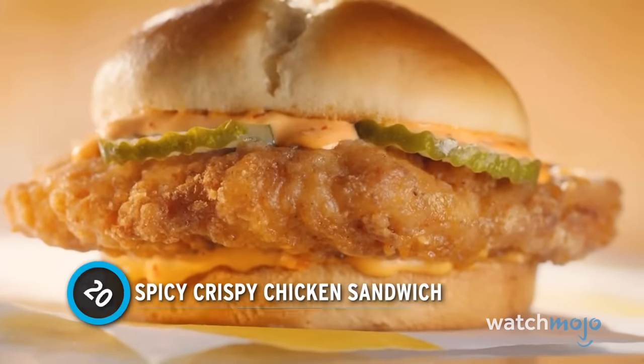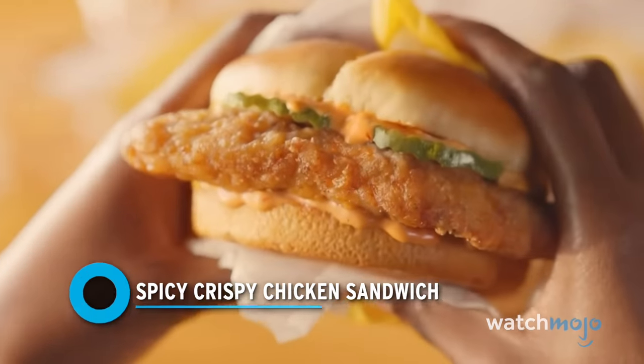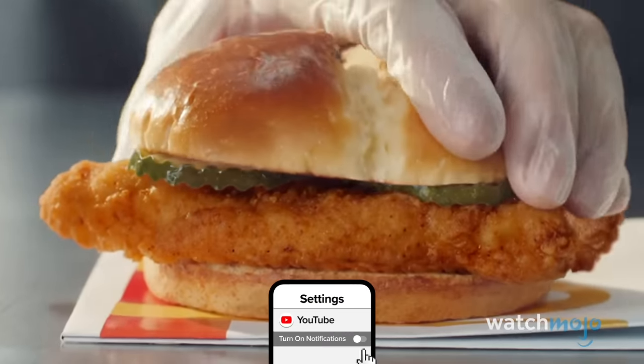Number 20: Spicy Crispy Chicken Sandwich. If anything, this item proves the value of a good sauce. Nestled between two toasted potato rolls is a slab of fried chicken, crinkled pickles, and the restaurant's spicy pepper sauce.